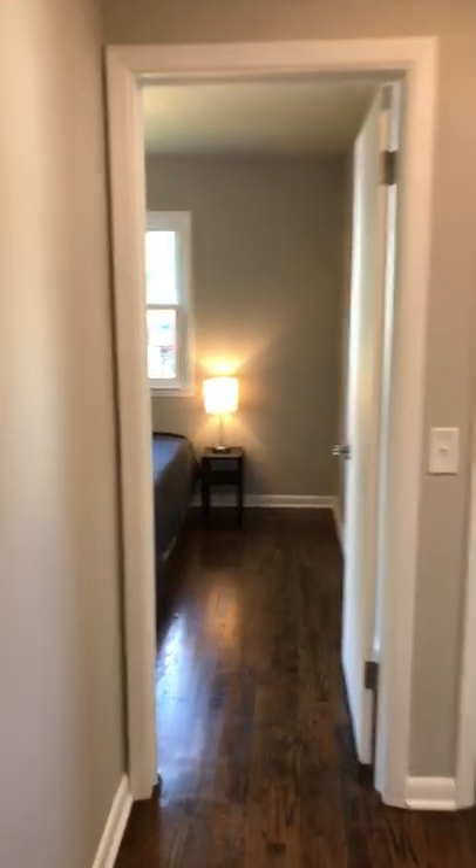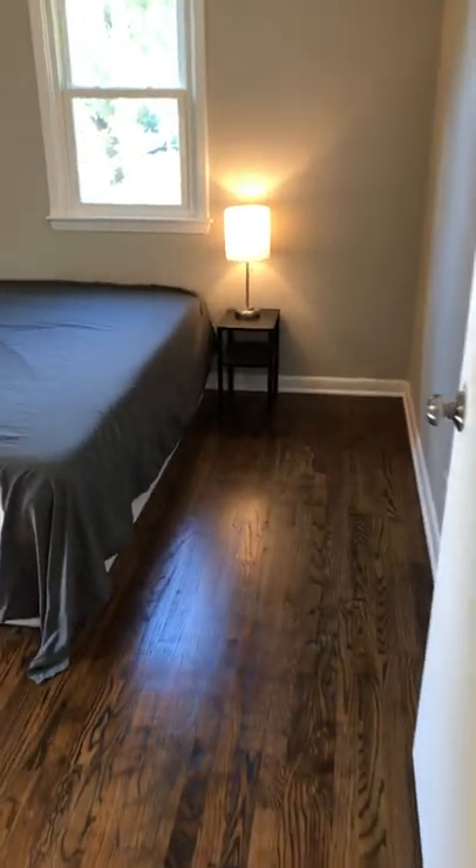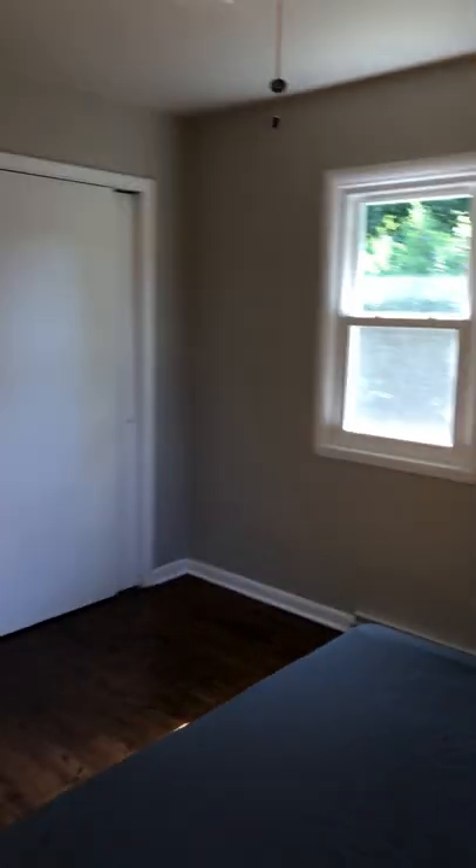Second bedroom straight ahead here, continuing the refinished hardwoods. New light fixture. Double pane thermal windows. Fresh paint.